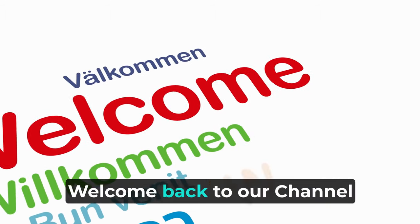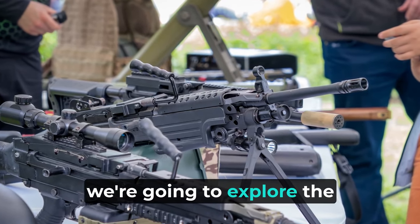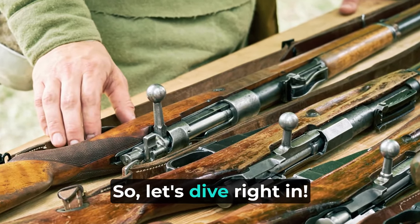Hey everybody! Welcome back to our channel again. In today's video, we're going to explore the various main assault rifles used by the Indian Armed Forces. Let's dive right in.